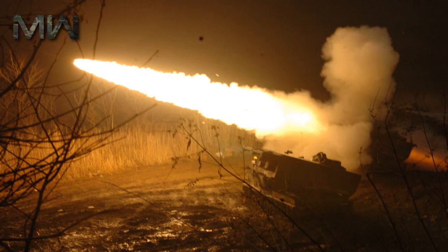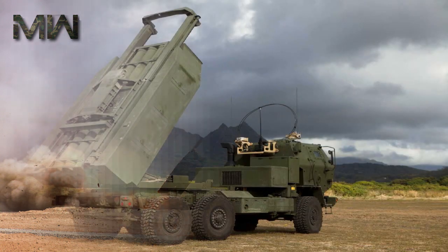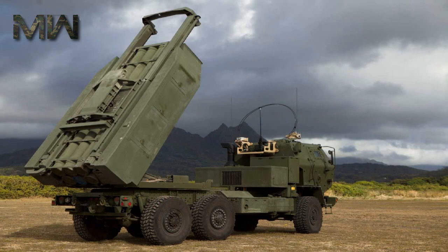It's a testament to the versatility of a weapon system that it can be used simultaneously to fight gunmen in pickup trucks and also deter the most powerful armies in the world. At just $5 million per copy, HIMARS isn't even an expensive weapon system, but it is turning out to be a very ubiquitous one.